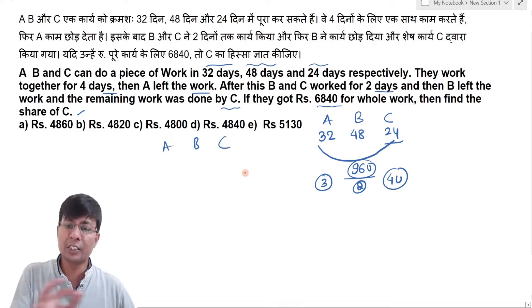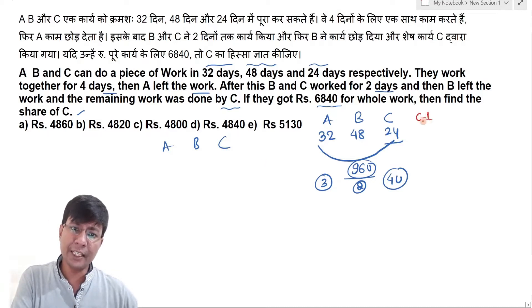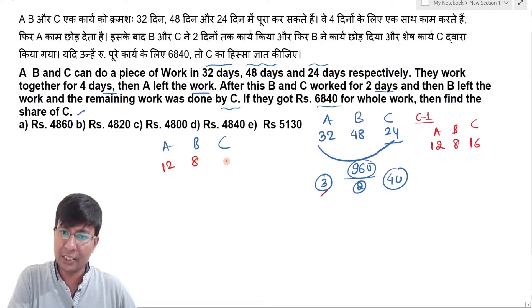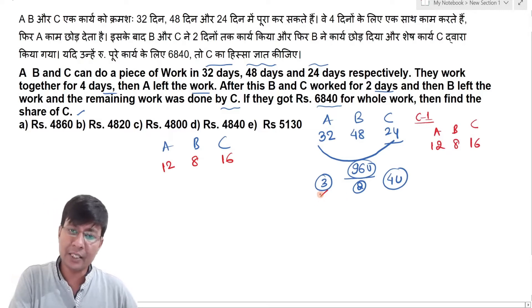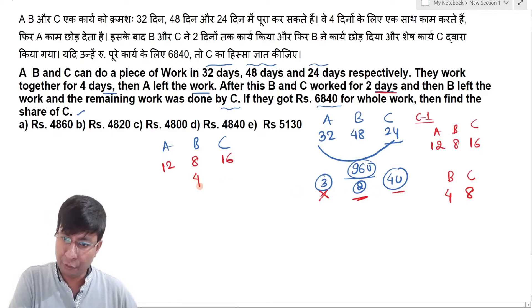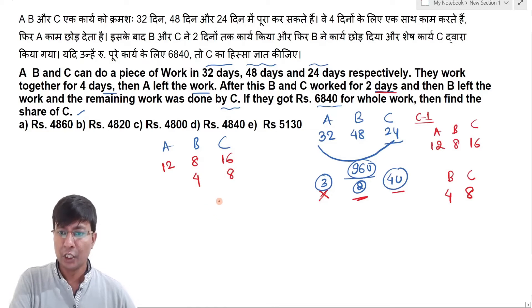A, B and C work together. In Case 1, A, B and C all work for 4 days. So A: 3 units/day × 4 days = 12 units; B: 2 × 4 = 8 units; and C: 4 × 4 = 16 units. Then separately, B and C work for 2 more days: B does 2 × 2 = 4 units and C does 4 × 2 = 8 units. Total C so far: 16 + 8 = 24 units.